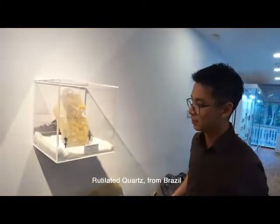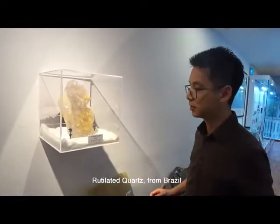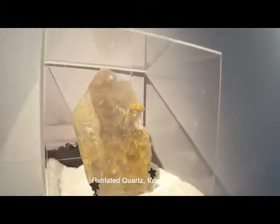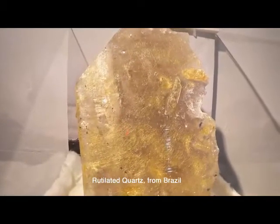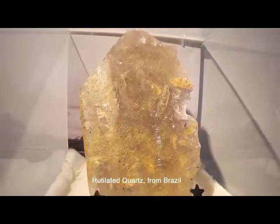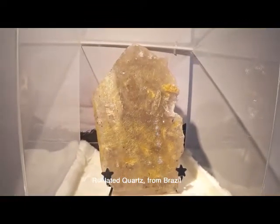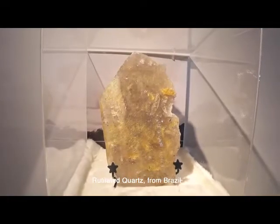This right here is the rutilated quartz from Brazil. It's a quartz slab and if you zoom in you can actually see golden rutile, a growth like hair. Those rutile is actually titanium oxide and more commonly you can see it grows in needle shapes.